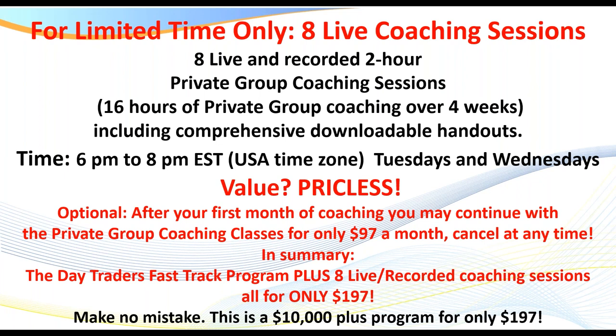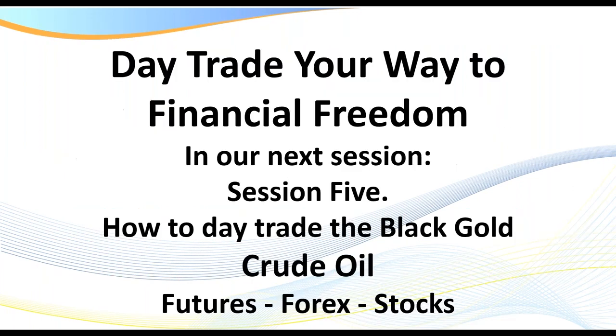Thank you very much, Traders. In the next video, we're going to be discussing how to trade the black gold — crude oil. We've got a lot of oil traders in our coaching class — around 200 members, and probably about 60 or 70 of them now are full-time traders. We look at crude oil every couple of days and review it. So I'll be discussing in the next session how to trade crude. I love day trading. Thank you.